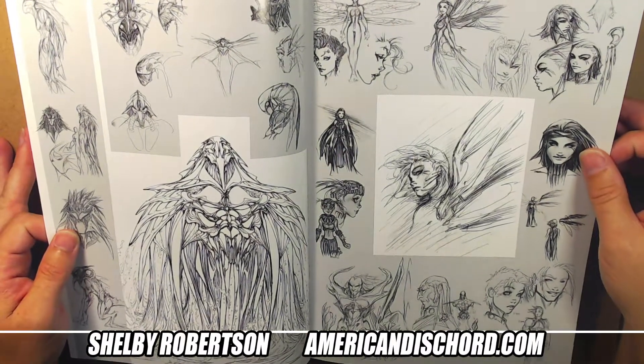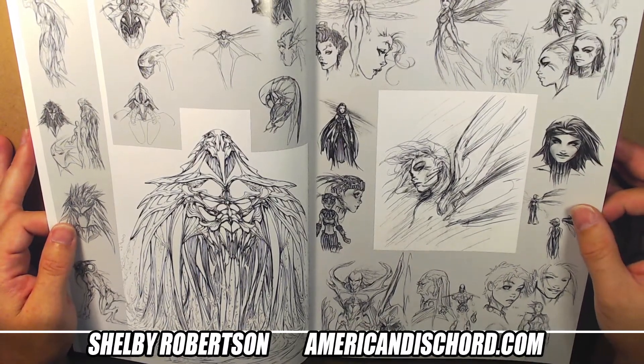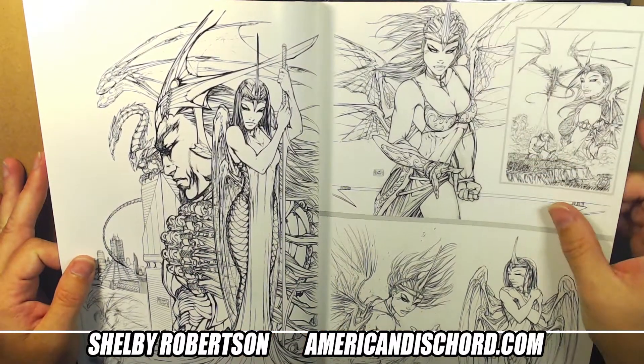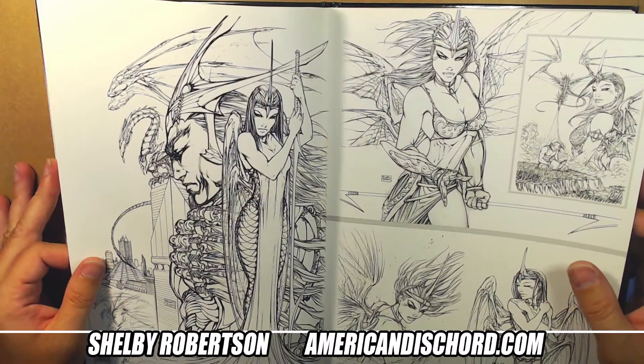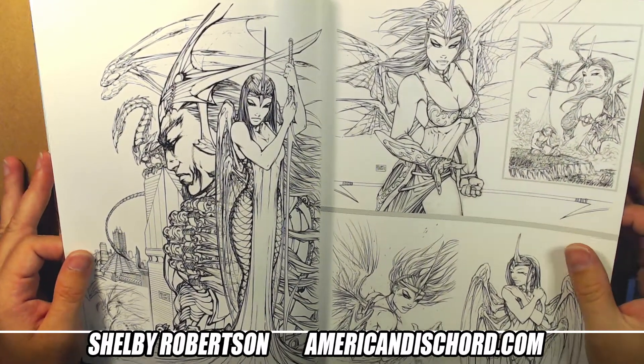There are lots of designs here - thumbnails, thumbnail designs, character designs. This stuff is fun. I can get lost with this book and just look through it all day, so as soon as I'm done with this it's going under my desk so I can actually get some work done.